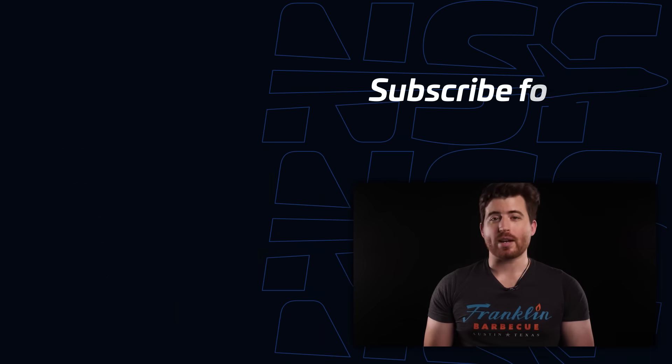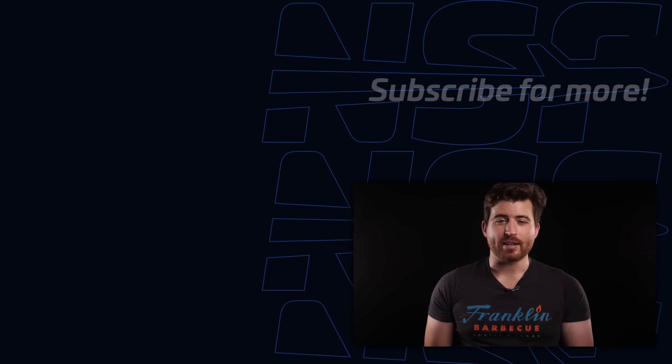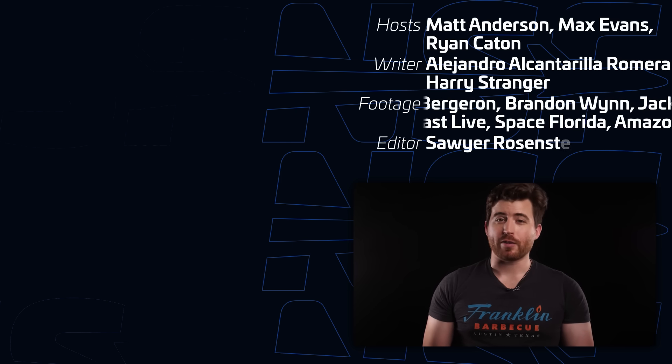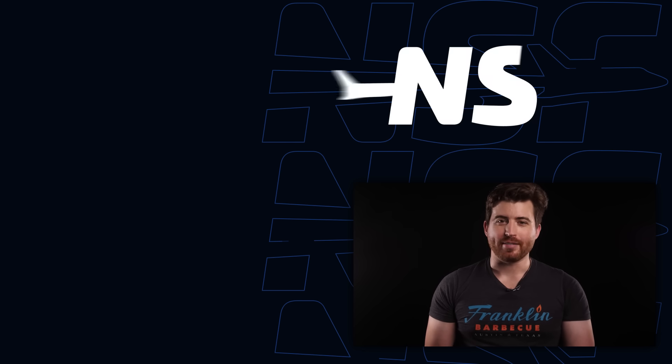Let us know what you think about all that in the comments. Things are getting only more and more exciting each week here, and if you appreciate the work that we do at NSF, consider subscribing, liking this video, and clicking the bell so you can be notified when we go live or publish another video. We're supported by viewers like you, and we would love for you to join them. That is all for this week — thank you so much for watching, and we'll see you next time.